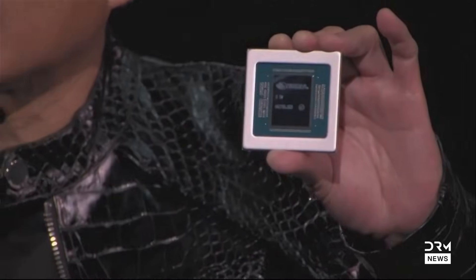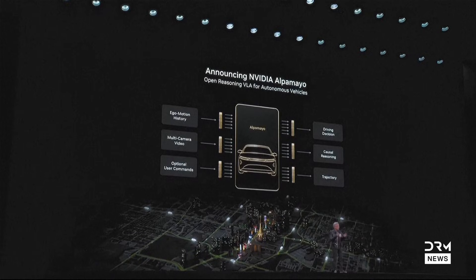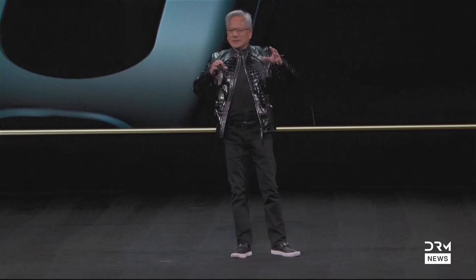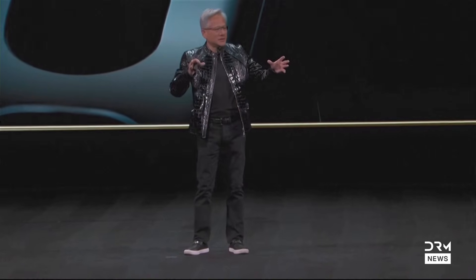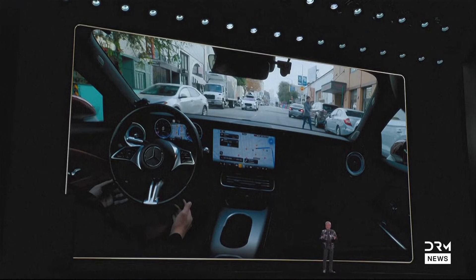Today we're announcing Alpamayo — the world's first thinking, reasoning, autonomous vehicle AI. Alpamayo is trained end-to-end, literally from camera input to actuation output. Innovation across every single company and every industry around the world is activated. Today Alpamayo is open-sourced. This incredible body of work took several thousand people — our AV team of several thousand people — to build.